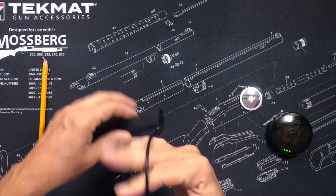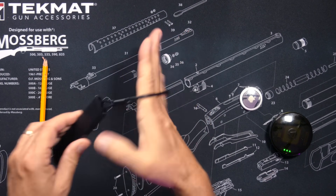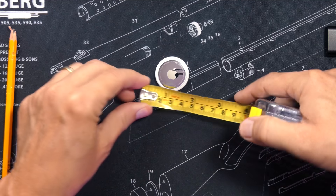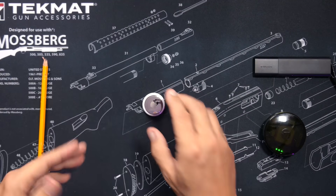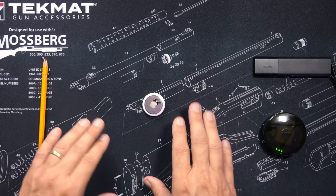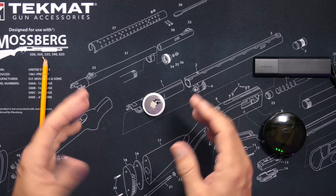The AirTag is much smaller than the other two, making it very easy to hide. This also makes it great for attaching to your car keys, putting it in your backpack, strapping it to your bicycle, or putting it on any of the other small things that you value.